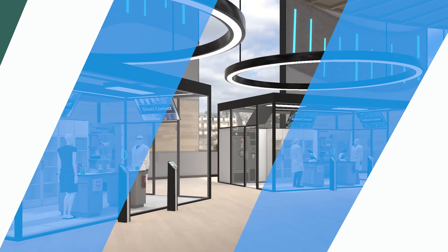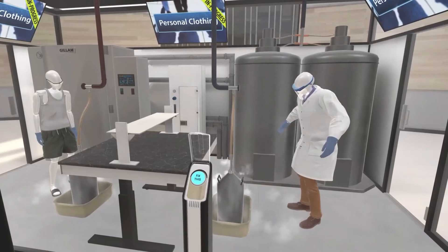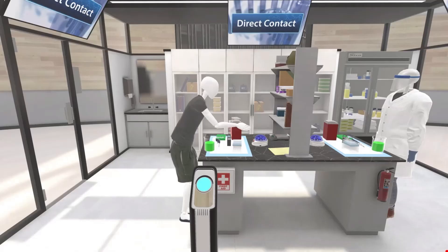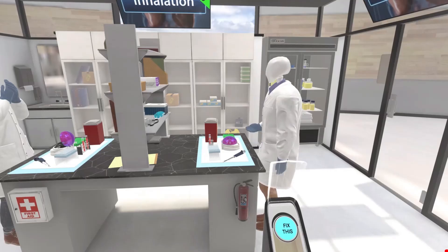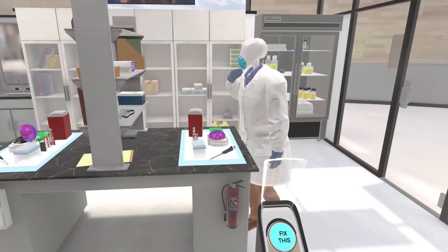Broken into several exhibit halls, Lab Training VR PPE Edition features motion-captured laboratory professionals that demonstrate the correct and incorrect ways to utilize PPE and proper lab procedures in order to reduce the chances of exposure.